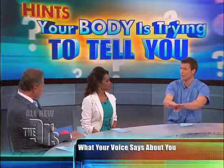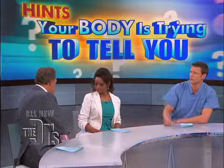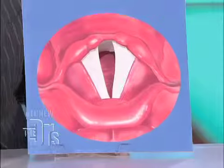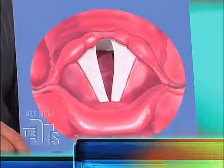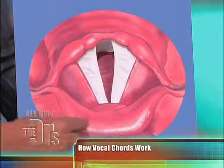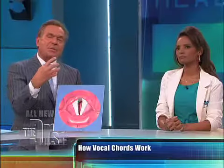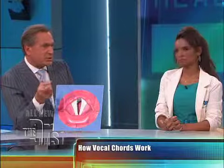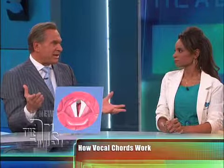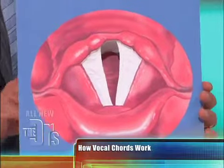Those vocal cords aren't coming together correctly because there may be paralysis with one of those cords. I just happen to have my vocal cords right here — this is a voice box. To orient you, this is the base of the tongue, this is the epiglottis, that little structure that when we swallow pops up and prevents food from going into your air pipe — the trachea, the larynx — that we use to speak.